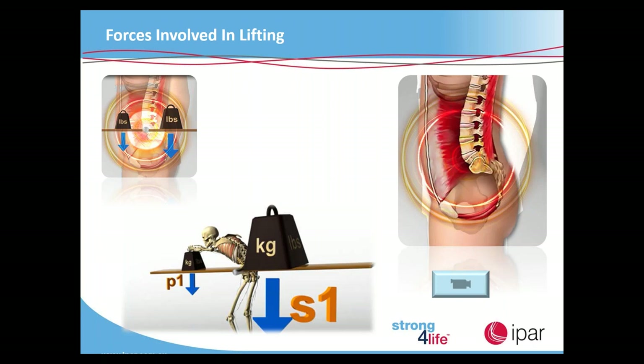We have to remember that the muscles in our lower back are some of the smallest, most intricate muscles in the whole human body. So when they're under that much duress, it doesn't take all that much for them to be damaged or injured.